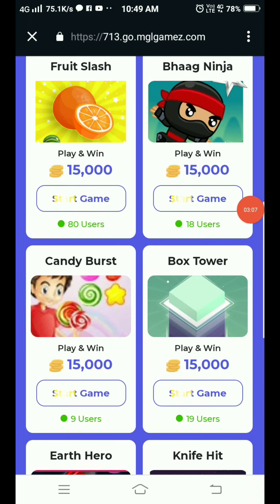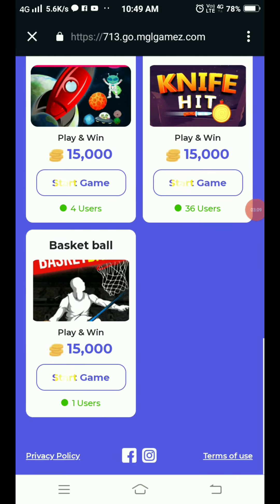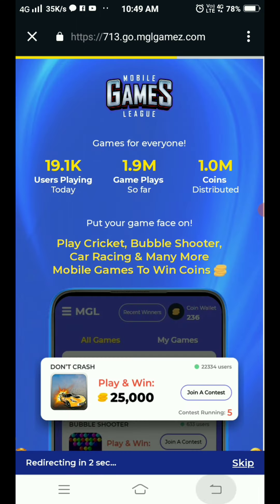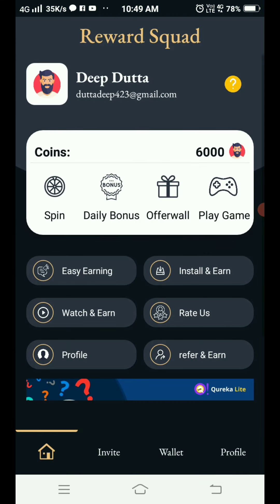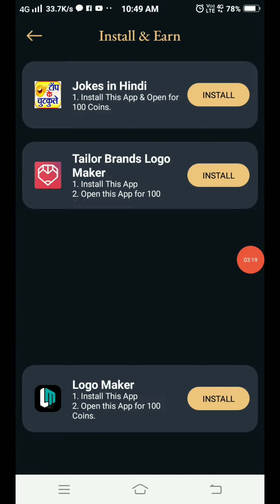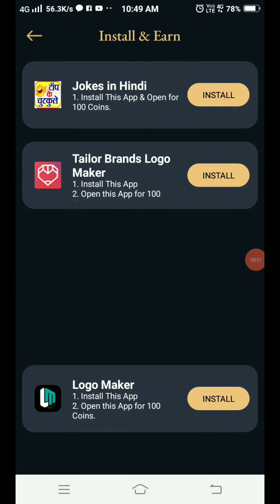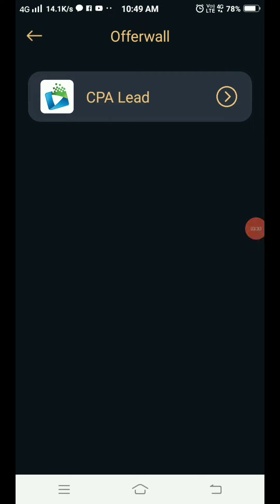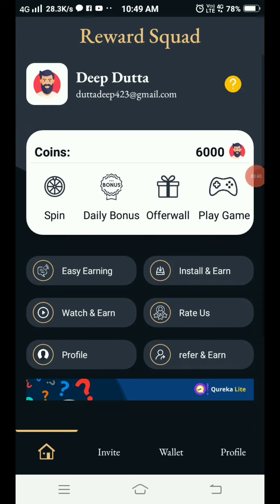If you want to play games, you can earn coins. You can also install apps — install and open a new app for 100 coins. There is also an offer wall option where you can complete surveys.